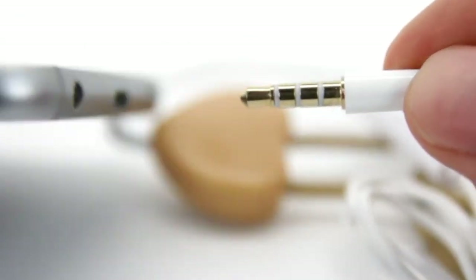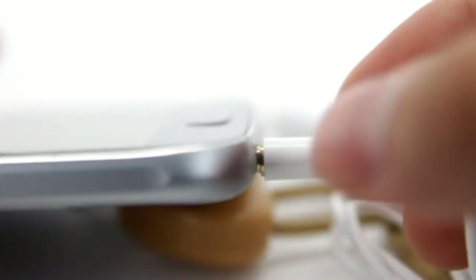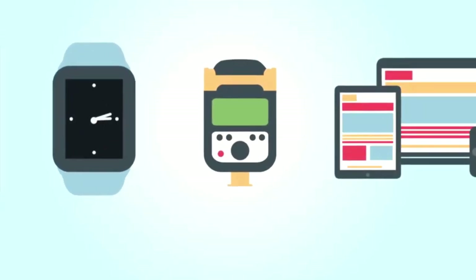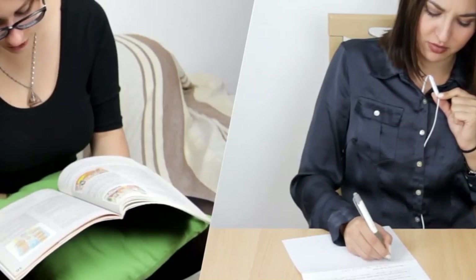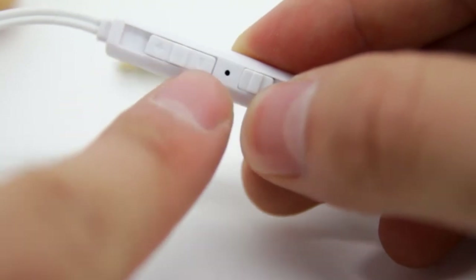They are compatible with a wide range of devices, including Apple iPhones, Android phones, tablets, Kindle e-readers, and various portable devices featuring a standard 3.5mm jack. With a built-in microphone and a one-button call feature, you can enjoy crystal-clear calls and easily control your smartphone.